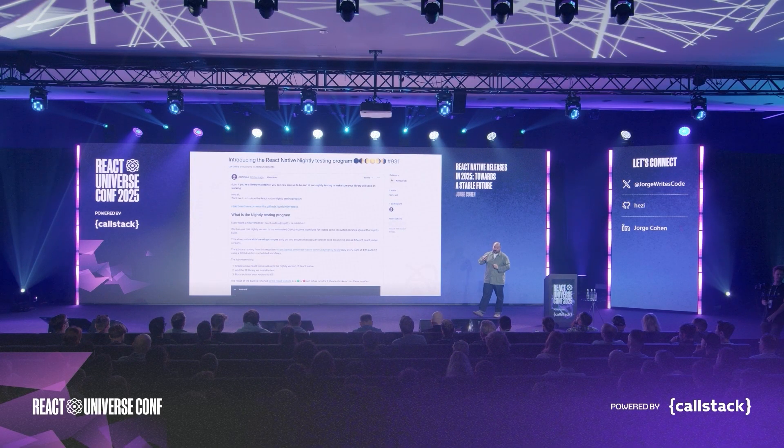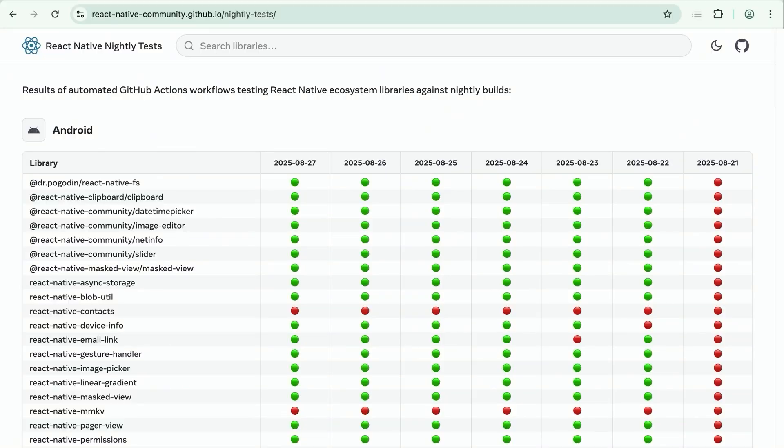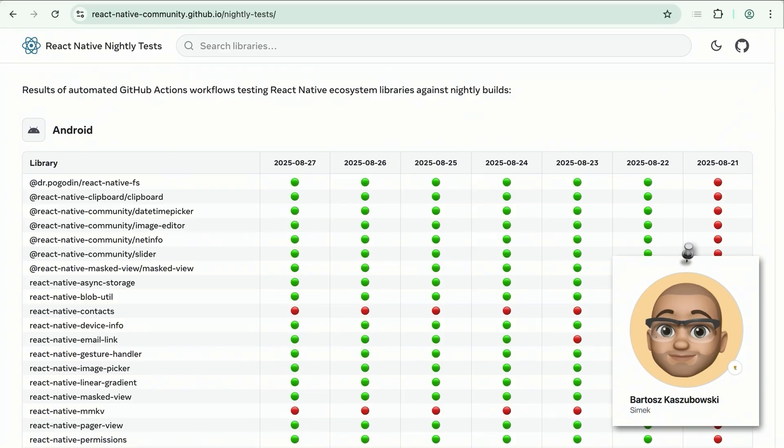Earlier this week we introduced the React Native nightly testing program. We test some ecosystem libraries against our nightly builds so we can catch breaking changes early and make sure the popular libraries you use keep working across React Native releases. By the time a release gets to you, it's already been tested with the ecosystem you actually use. We even have a public dashboard you can go online and look up — and thank you, C-Mac, for building this for us.